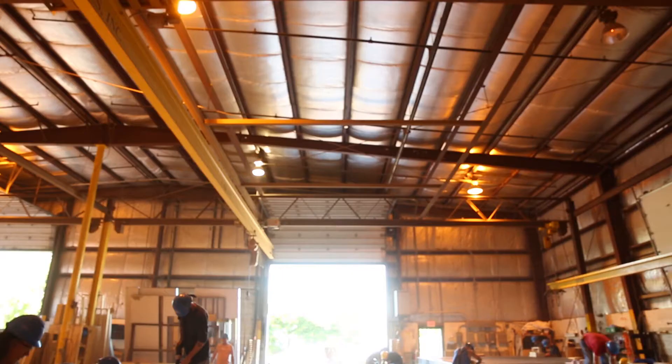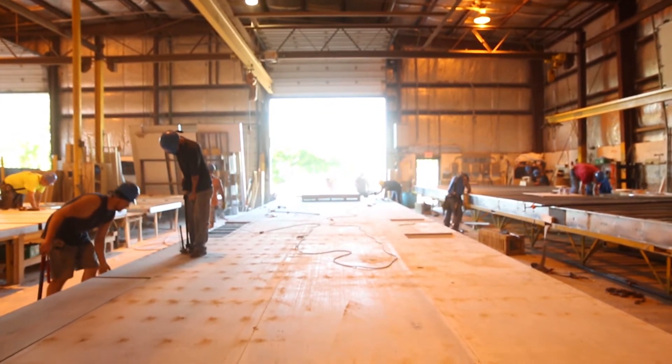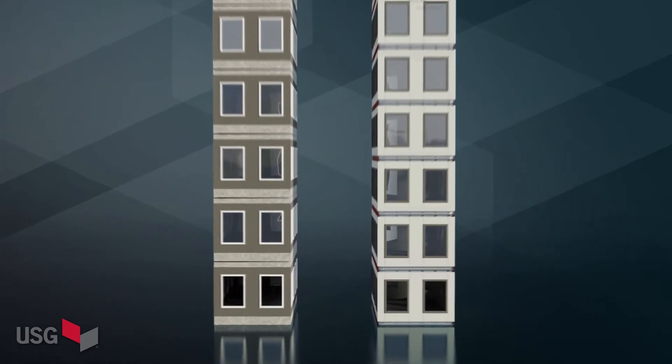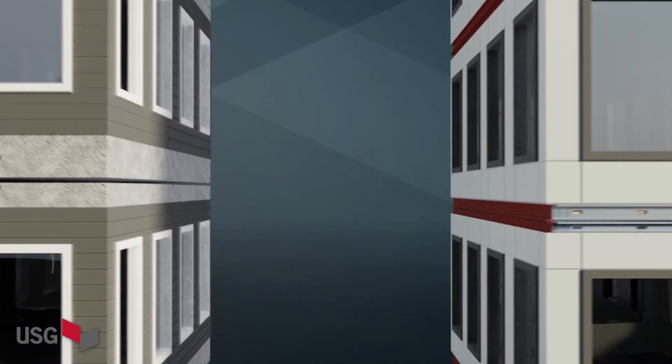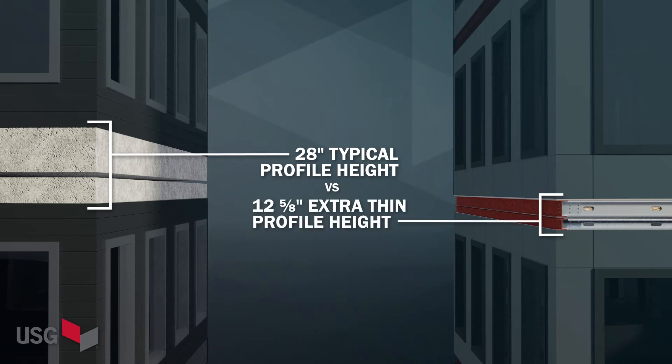The result of that weight reduction is that we can build longer modules and be able to transport them at no additional cost. The USG also has a proprietary UL certified fire design, H501, for modular construction. Floor-ceiling assemblies, when you add the floor of the upper module to the ceiling of the lower module, you can get 24 to 28 inch thick modules. The USG's proprietary design is only 12 and 5/8 inches thick. That system comprises our concrete subfloor and one layer of drywall on the bottom to get the two-hour fire rated assembly.